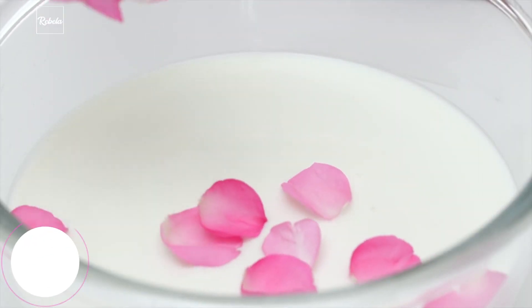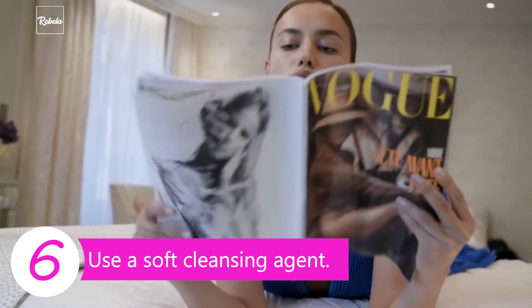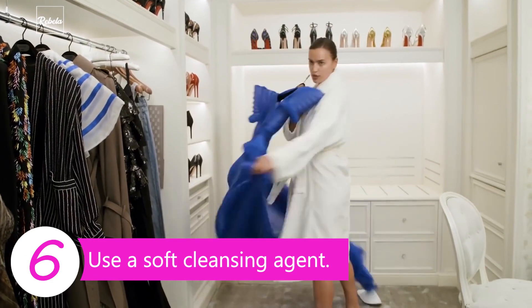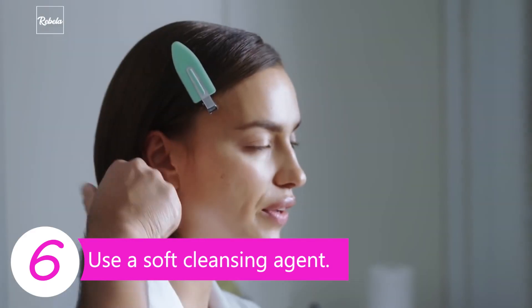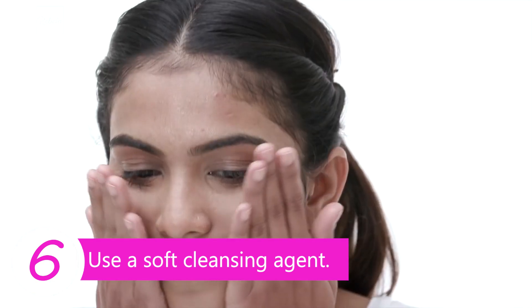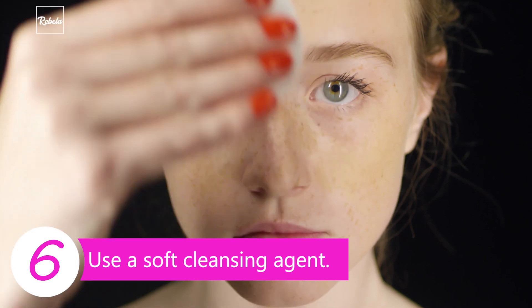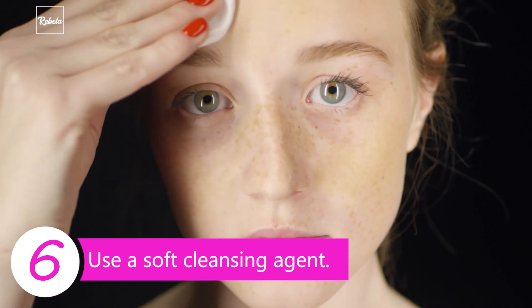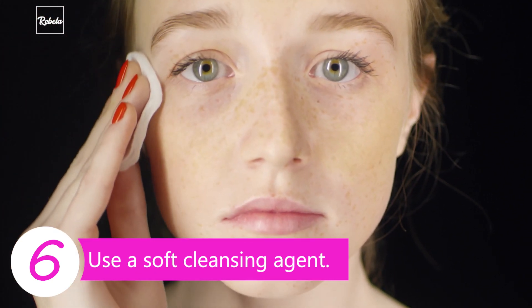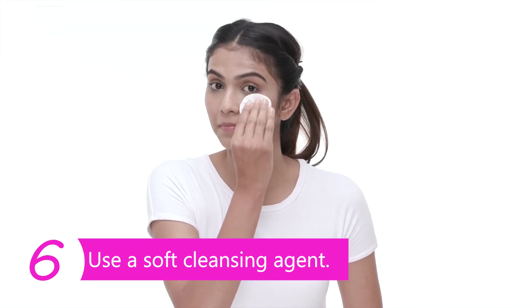Tip 6: Use a soft cleansing agent. Irina knows that cleansing is as important as putting makeup on, perhaps even more. There are many types of cleanser out there, but Irina specifically chooses milk cleanser. This type of cleanser is smooth and soft on the skin. Be gentle while applying them on your skin, and use soft cloth or cotton when wiping them off your face.